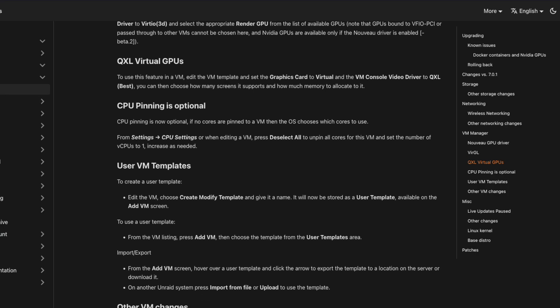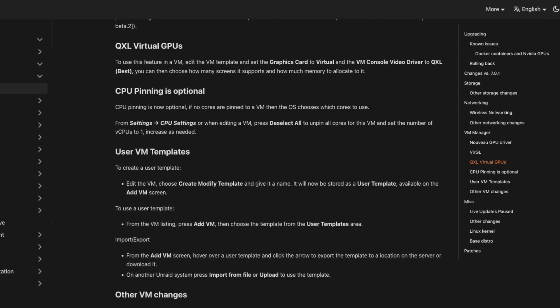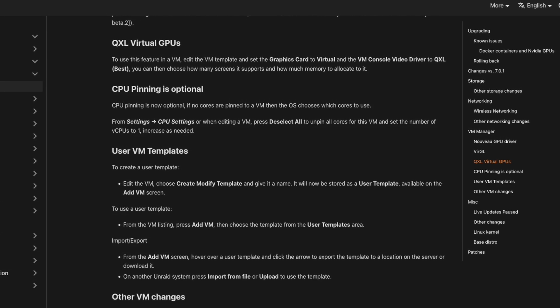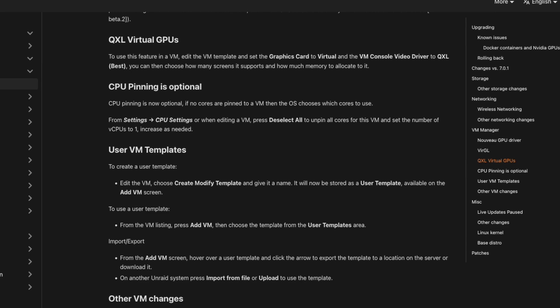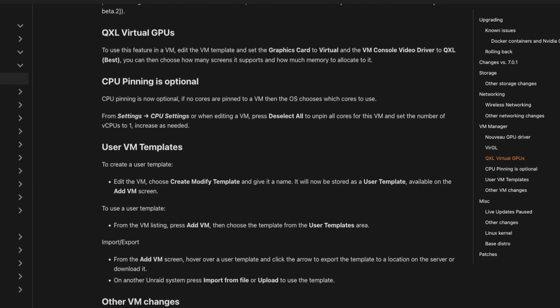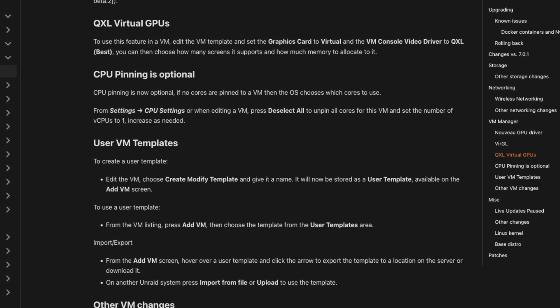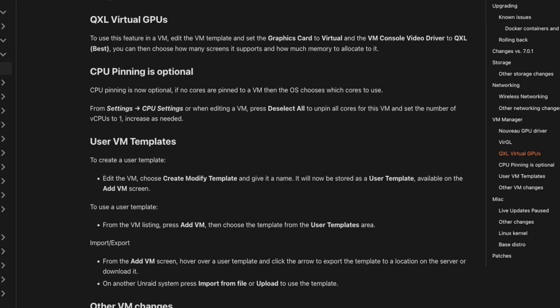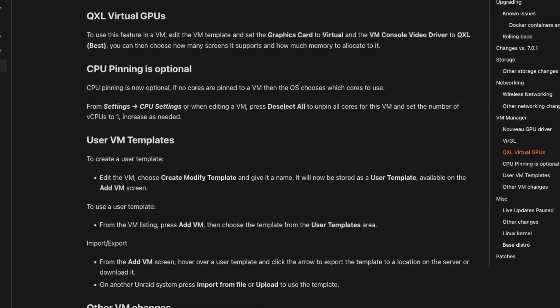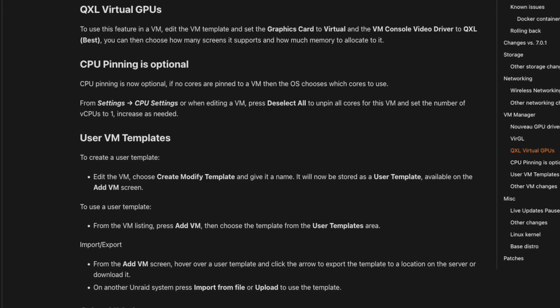With QXL virtual GPU support, you now have the ability to support multiple screens and have adjustable memory allocation. As far as user VM templates go, you can save and reuse custom configurations, which is a great addition. There are other VM improvements as well — CPU pinning is now optional, and the primary GPU pass-through warning now alerts users that a compatible VBIOS is required when using GPU pass-through.